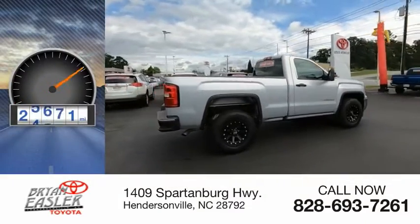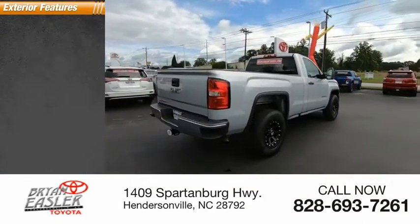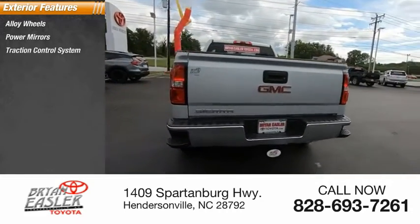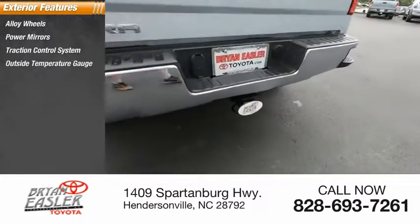This vehicle has less than 30,000 miles. Here are some of this vehicle's great options: alloy wheels, power mirrors, traction control system, and outside temperature gauge.